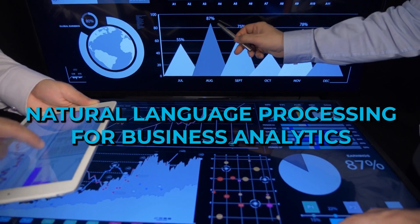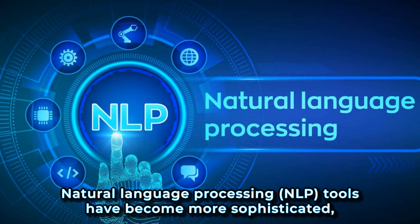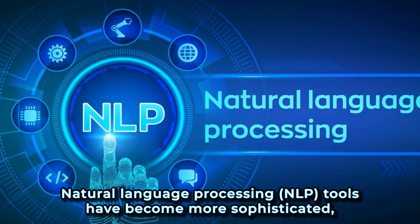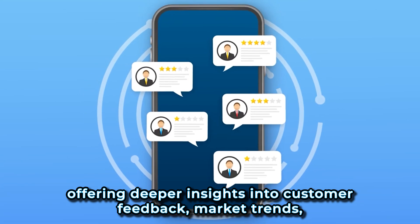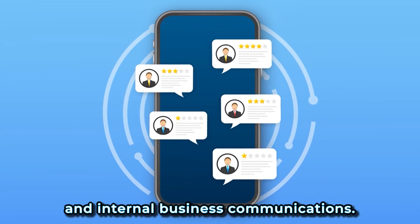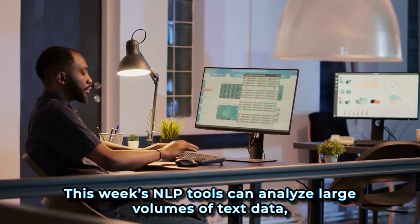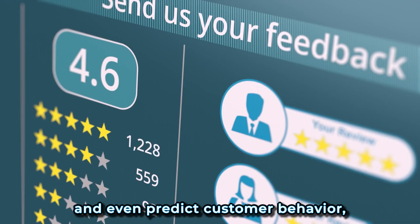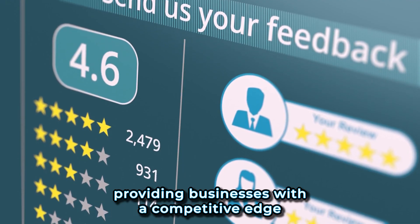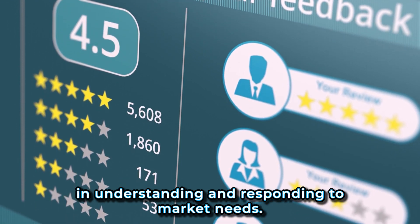8. Natural language processing for business analytics. Natural language processing, or NLP, tools have become more sophisticated, offering deeper insights into customer feedback, market trends, and internal business communications. This week's NLP tools can analyze large volumes of text data, extract meaningful insights, and even predict customer behavior, providing businesses with a competitive edge in understanding and responding to market needs.